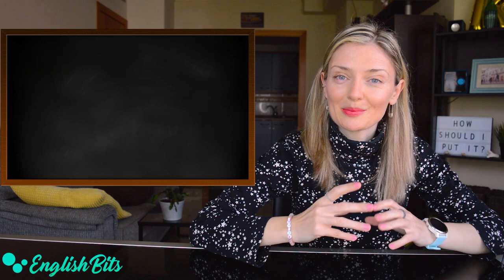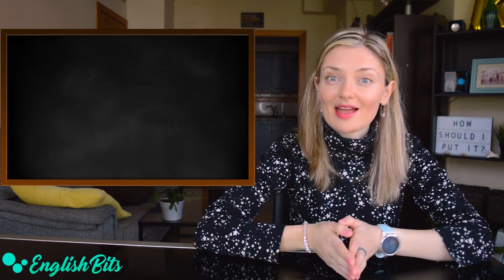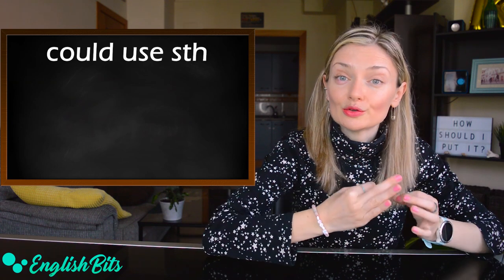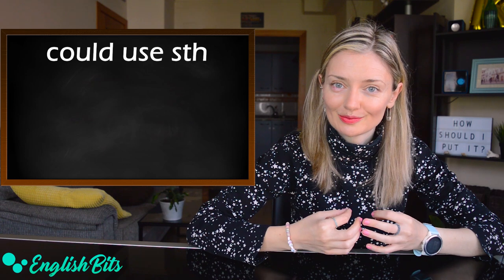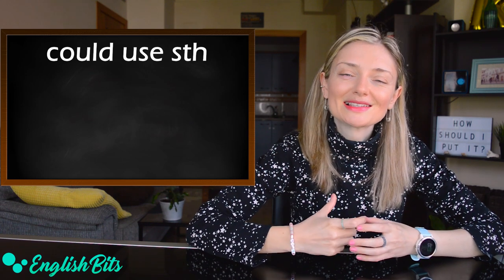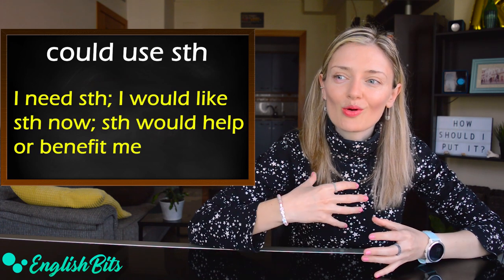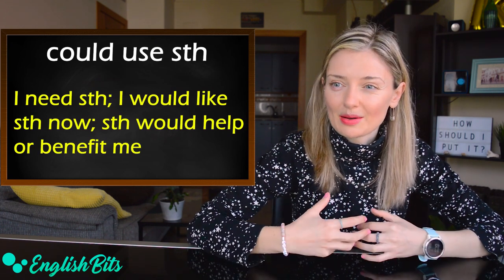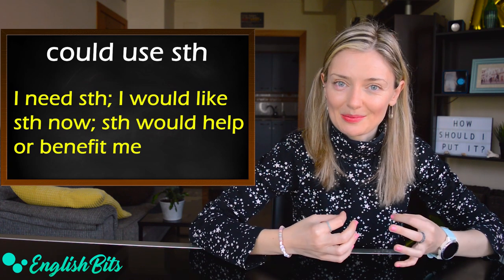The first super common verb on my list today is to use, and more specifically 'could use something.' We need to use the modal verb 'could.' So in this case it means that I need something or I would like something now — something would help me or benefit me.